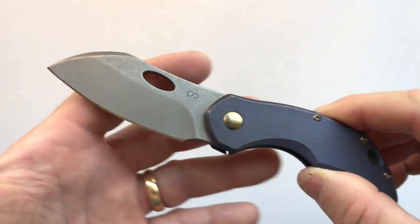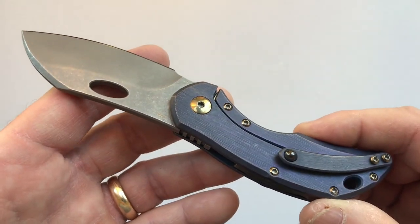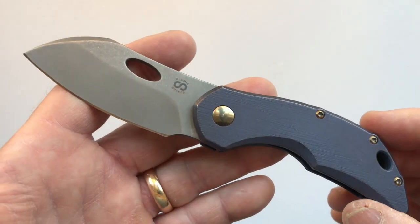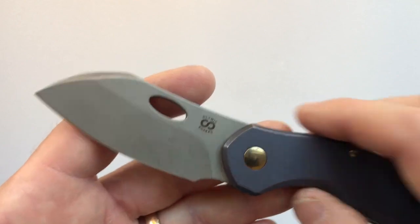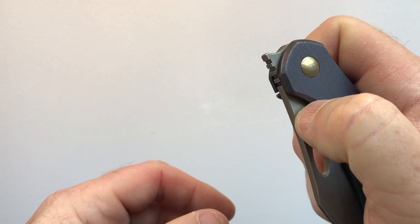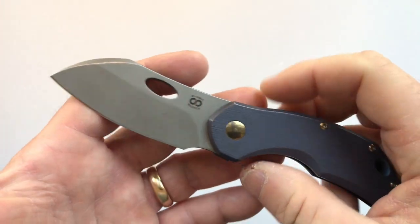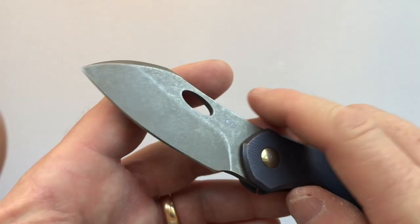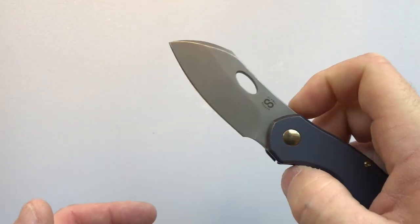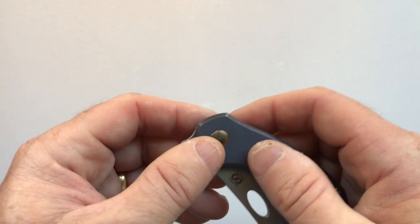I absolutely love the Olamic Tactical Busker and I thank them for making a small, light EDC knife. One preference note: the thumb hole doesn't fall at a natural position — you have to get your thumb back a bit. I talked to Eugene Solomonic about it and he said it was intentional, as they felt the knife deploys better with the thumb hole positioned further back.